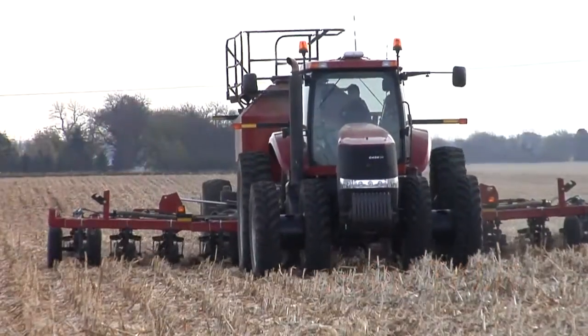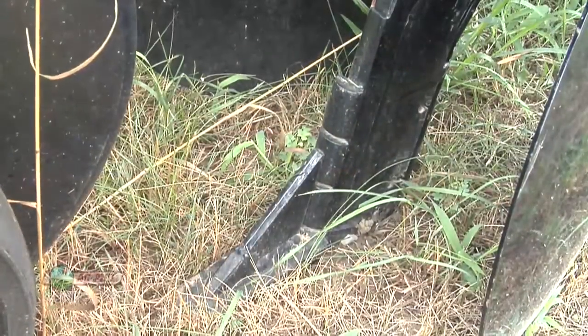Fall fertilizing is right around the corner. We'll explain one concept that's growing in popularity in today's Iron Talk.